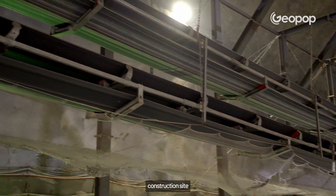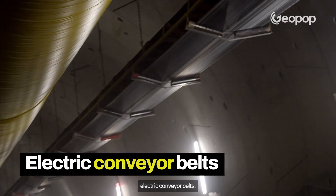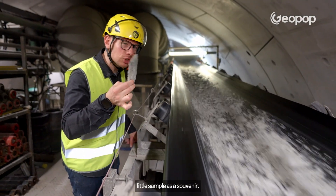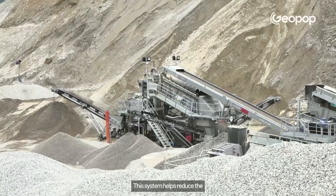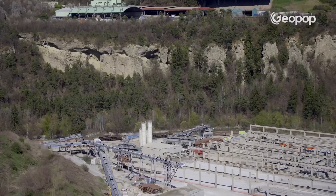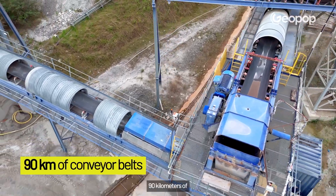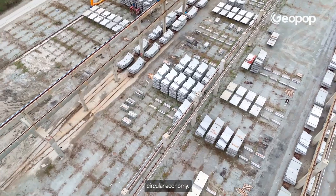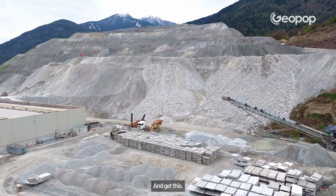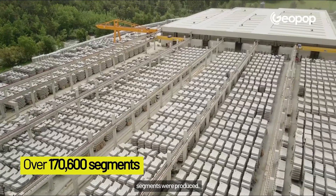The unique thing about this construction site is that all the excavated material is transported outside using electric conveyor belts — basically giant treadmills — spanning a total of 90 kilometers. This system helps reduce the truck traffic that would otherwise be coming in and out to haul away all the material, cutting down on traffic and emissions. With a focus on circular economy, some of the excavated material was used to produce the tunnel segments. Just for the tunnels in the Mules section, over 170,600 segments were produced.